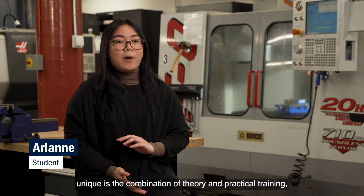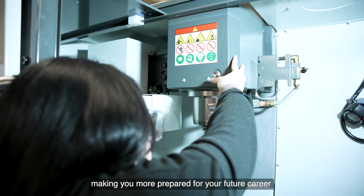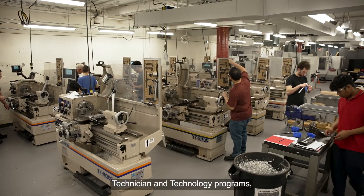What makes the program unique is the combination of theory and practical training, making you more prepared for your future career. At Humber Polytechnic, the Mechanical Engineering Technician and Technology programs offer a curriculum designed to bridge classroom learning and real-world application.